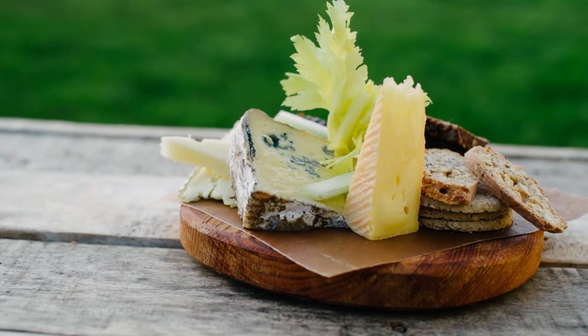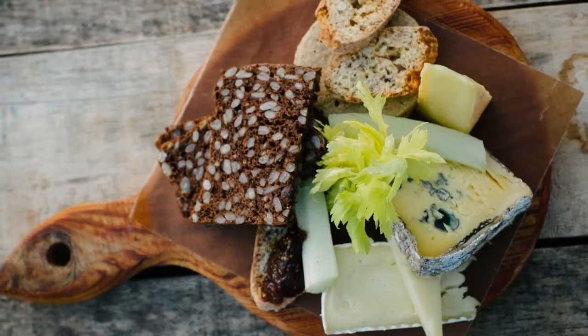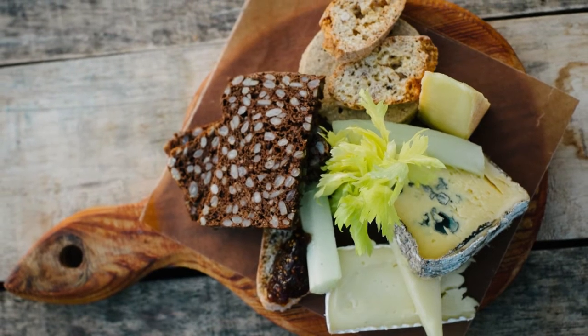Sourcing locally is becoming more and more important — it's becoming very much a trend in the food industry. Take for instance our cheese board. This is one thing that we've been developing, and it's becoming more and more popular that cheese as a dessert course. Our cheese is sourced within 25 miles of Wormsley.